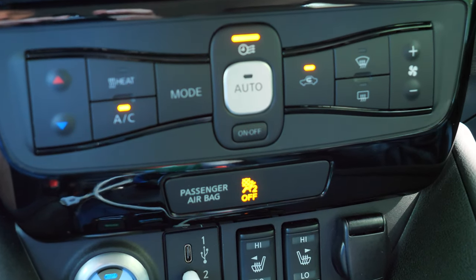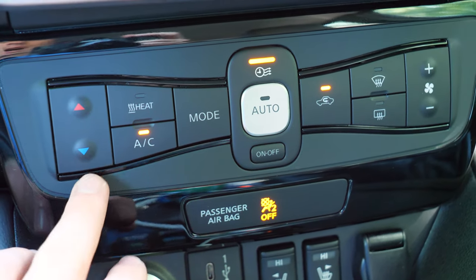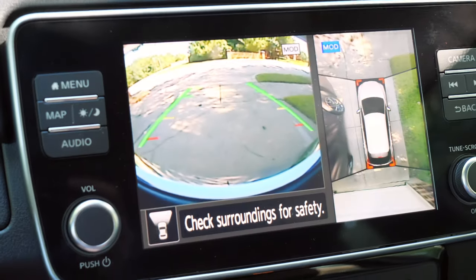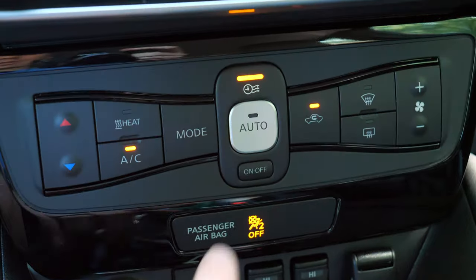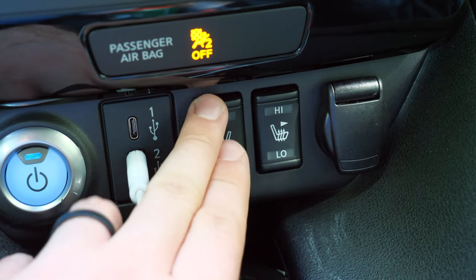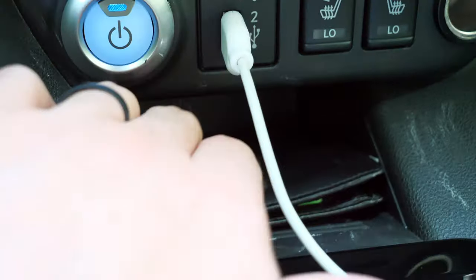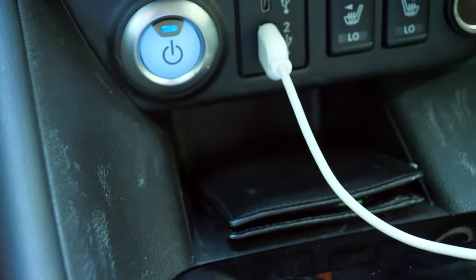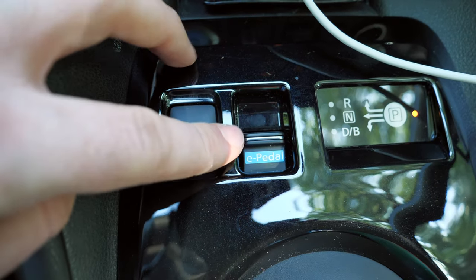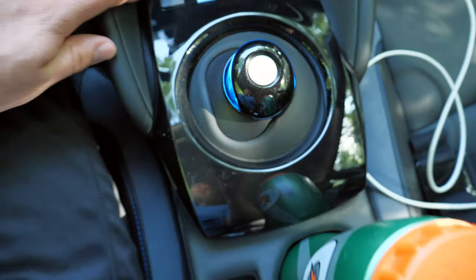Just below the screen you've got AC controls — every model has the same setup, single-zone climate control with no dual zone. I wish you could see the actual temperature displayed clearly, especially when the camera is on. You can set it on auto or customize it yourself. Below that is the heated seat button with two settings — high or low. There's a 12-volt power outlet, USB-C, and regular USB with a slot that's not actually wireless charging — it just looks like it could be — it's a good spot for your phone or wallet. Behind that is the eco button and e-pedal switch.